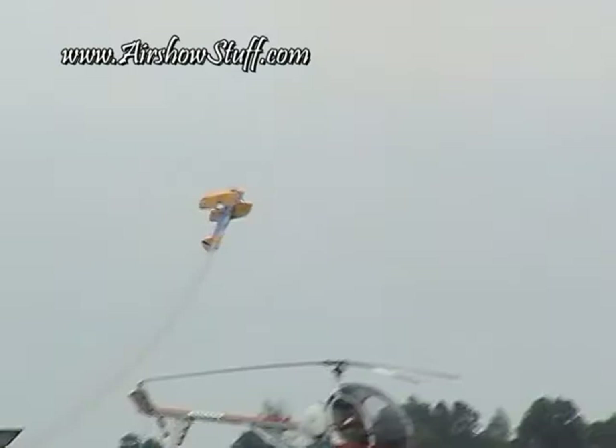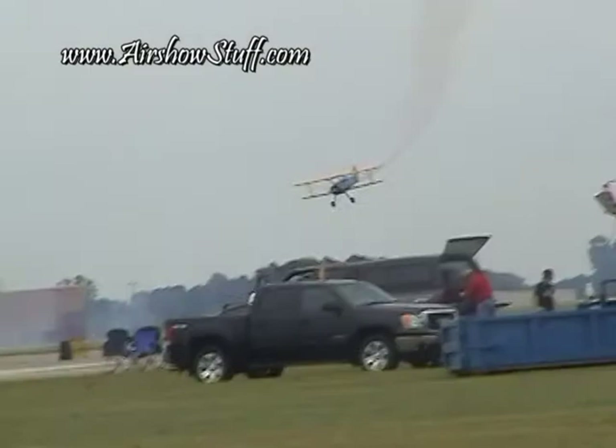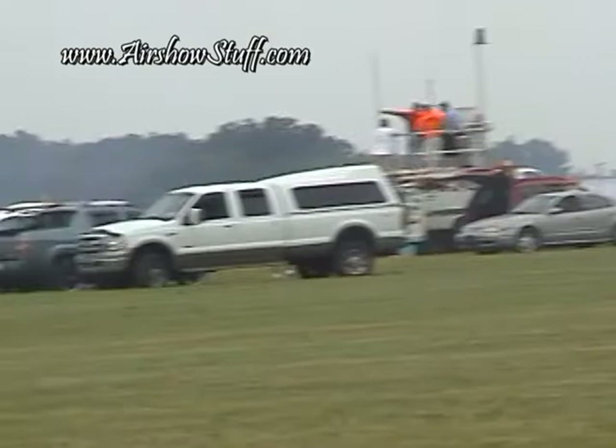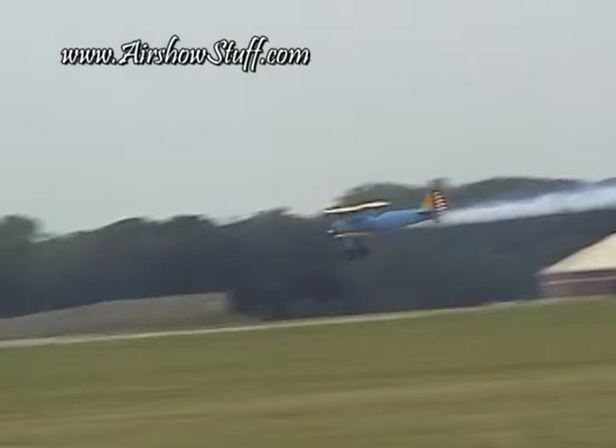Now as John goes vertical out there, look at that smoke just rolling off the grass. He brings the airplane around with a vertical reversal — quarter roll up, quarter roll down — flies himself right back up on his show line. Now as he extends out here from our right at about 110, 120 miles an hour, literally inches off the ground, the nose comes up. He rolls that airplane into the four-point roll, right on our show line, starts the four-point roll.